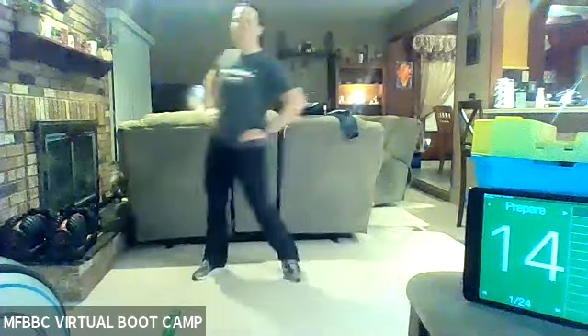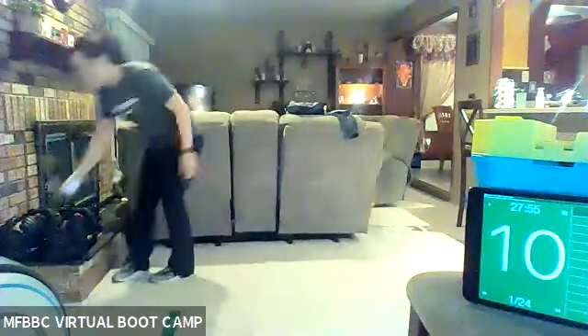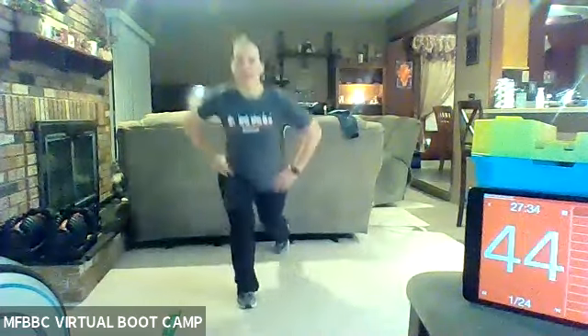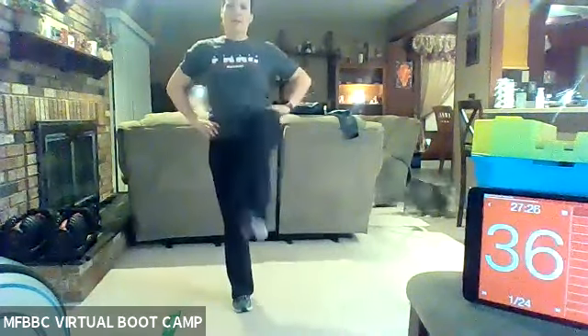All right, you guys. Keep doing those hip rotations. I'm going to start my timer. Our first exercise that we're doing today, we're doing a reverse lunge to a kick. So we're going to alternate sides. We're going to start with that right leg going back in five seconds. Three, two, one. Here we go, you guys. Reverse lunge. Give me a kick forward. Step down. We're going to be alternating through lower body, upper body, and core today. Doing total body workout.